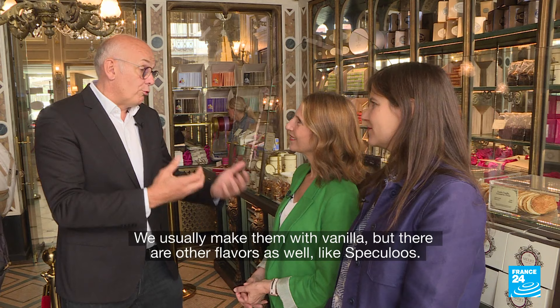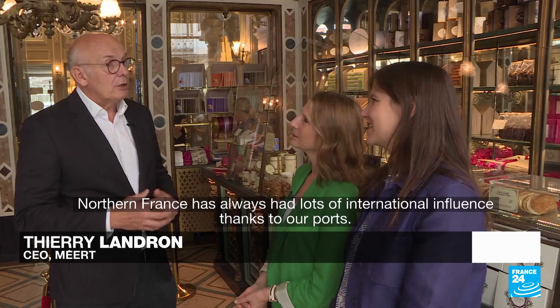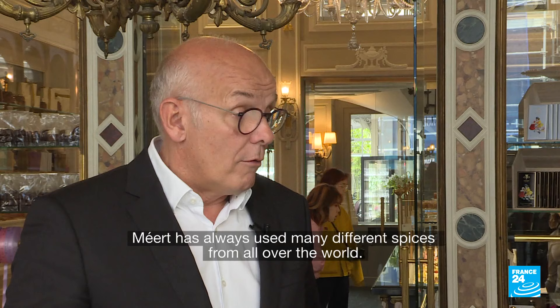On est dans le Nord, dans une tradition aussi de grands voyageurs avec nos ports. On va chercher ces épices-là à travers le monde.